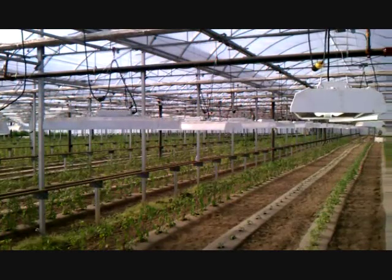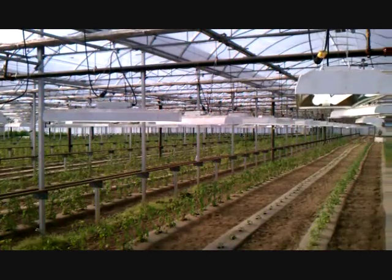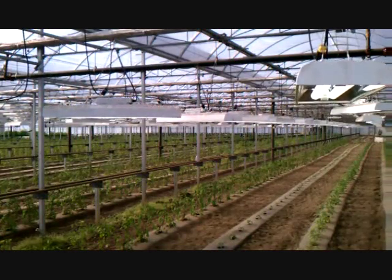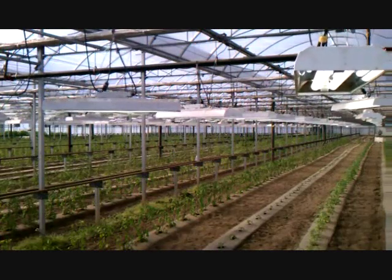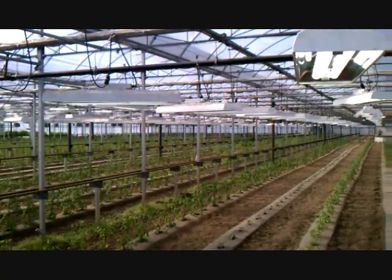Unlike 1000-watt high pressure sodium lighting systems that need to be hung 10 to 15 feet in the air to protect plants from their damaging heat and do nothing more than illuminate your greenhouse, iGrow can be used as both a supplemental and primary source of beneficial lighting to actually grow your plants.